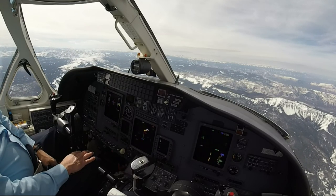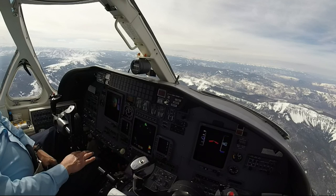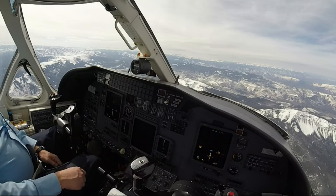X-ray Alpha Echo Sierra Papa, leaving 10,000 for 15,000. X-ray Alpha Echo Sierra Papa, Denver Center, radar contact, expect higher altitude, less than 2 minutes. Echo Sierra Papa.